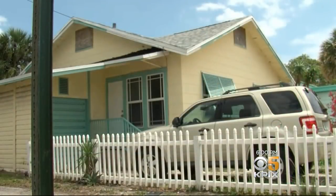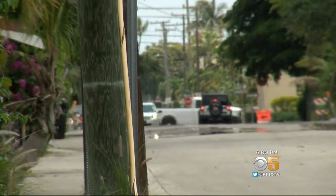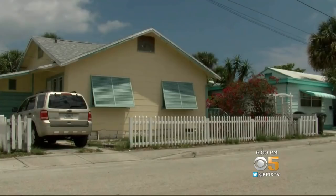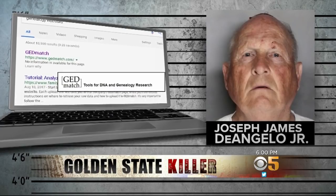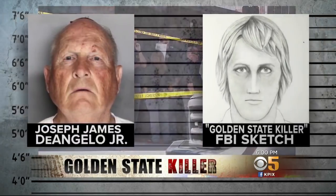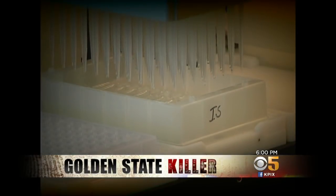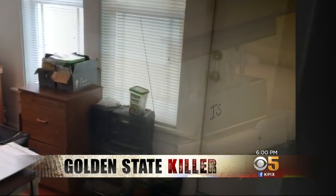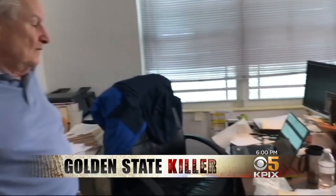Behind this white picket fence on a quiet residential street in Lake Worth, Florida, lies the key to decode an unknown number of crimes. This is the home of GEDmatch. Investigators say the genealogy website helped them capture who they say is the elusive Golden State Killer, decades after his last murder. While you might expect a lab or a server farm, GEDmatch is a small operation run out of this one-room home office.